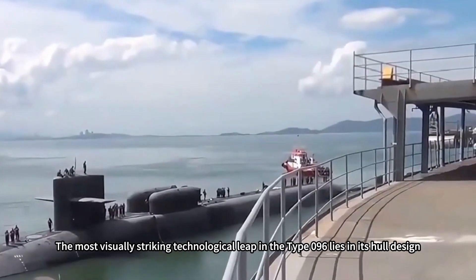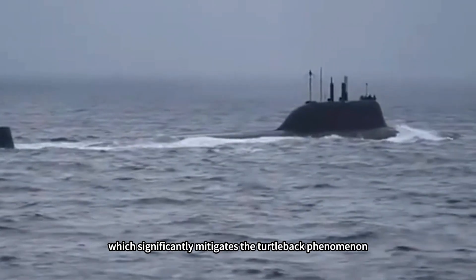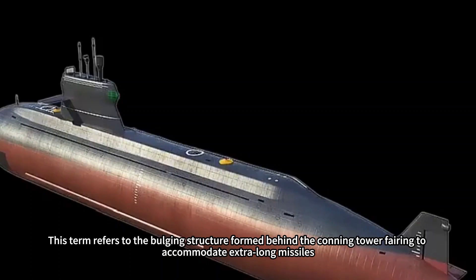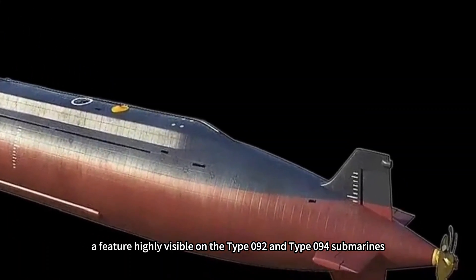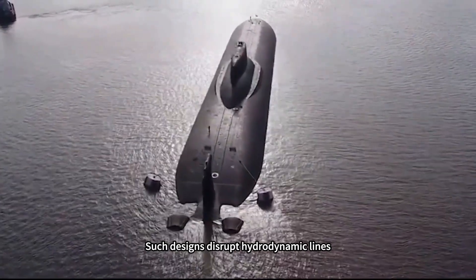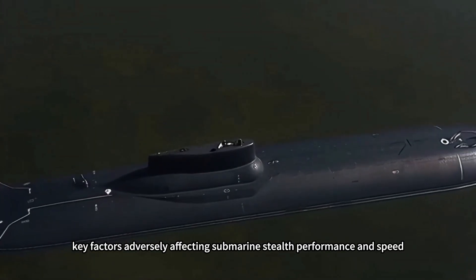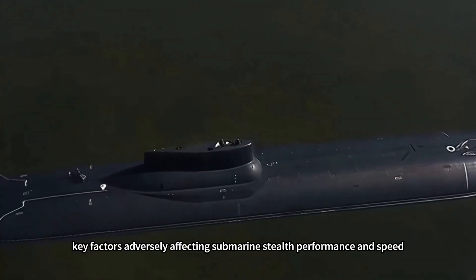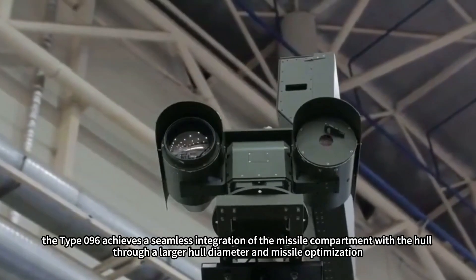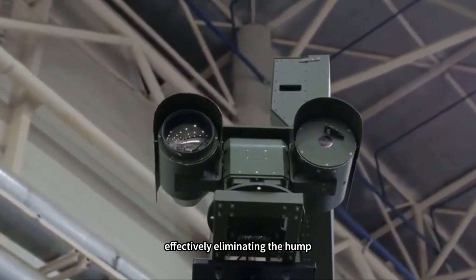The most visually striking technological leap in the Type 096 lies in its hull design, which significantly mitigates the turtleback phenomenon — the bulging structure formed behind the conning tower fairing to accommodate extra-long missiles, a feature highly visible on the Type 092 and Type 094 submarines. Such designs disrupt hydrodynamic lines, increasing navigation resistance and fluid noise. The Type 096 achieves seamless integration of the missile compartment with the hull through a larger hull diameter and missile optimization, effectively eliminating the hump.